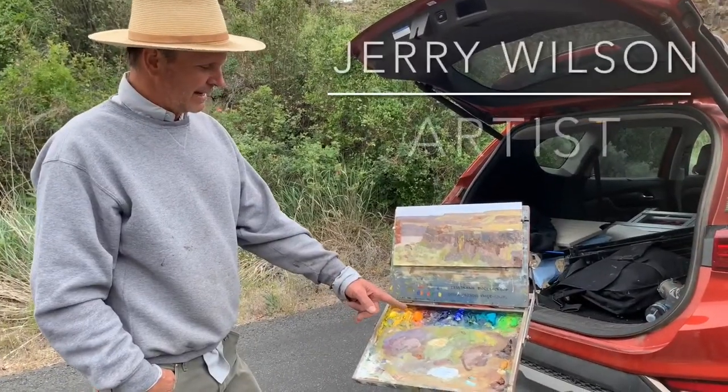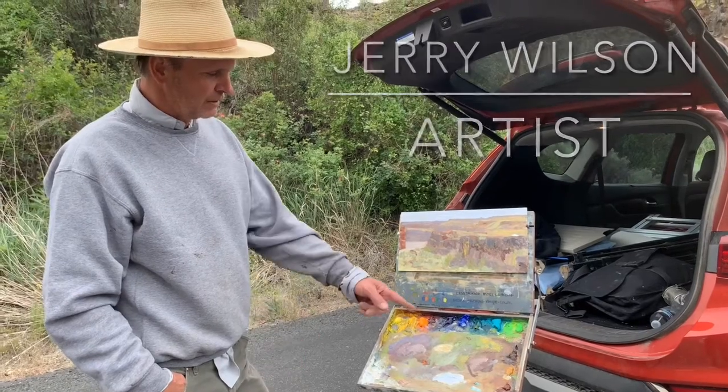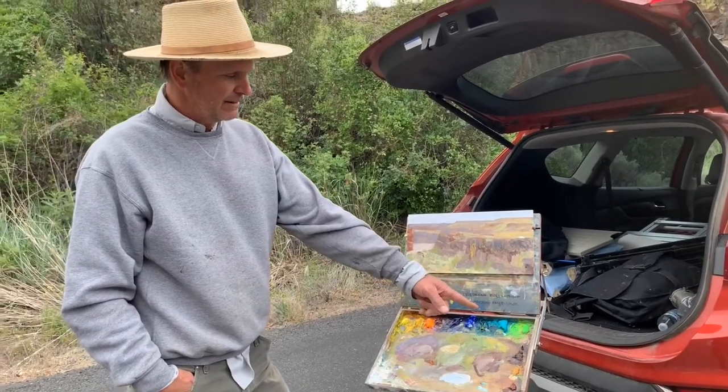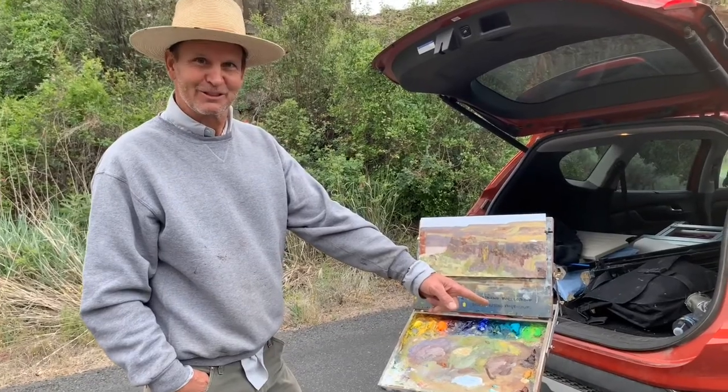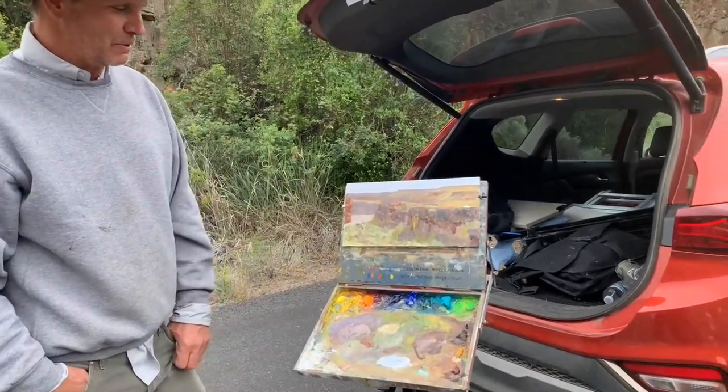Standard palette colors are cad yellow, cad yellow medium, alizarin crimson, ultramarine, cobalt, viridian green. That's some sort of blue green. My friends and I call that weirdo green, which is a lemon yellow, cad green.